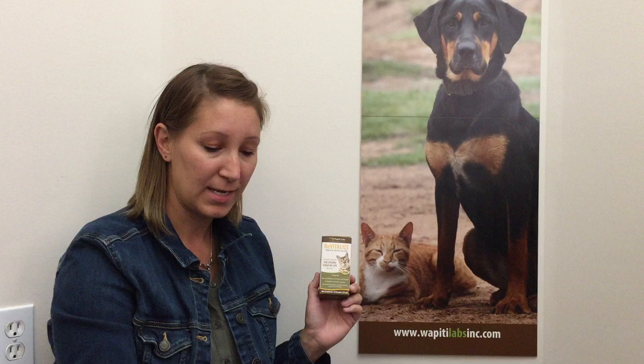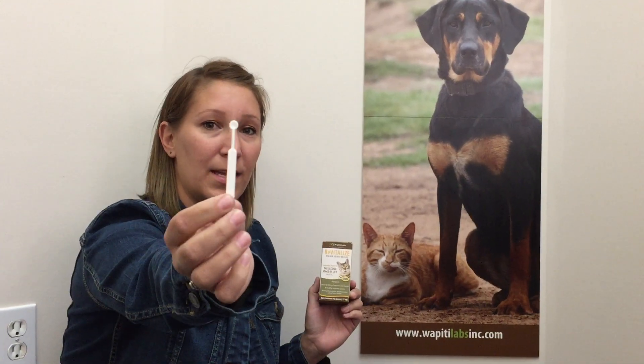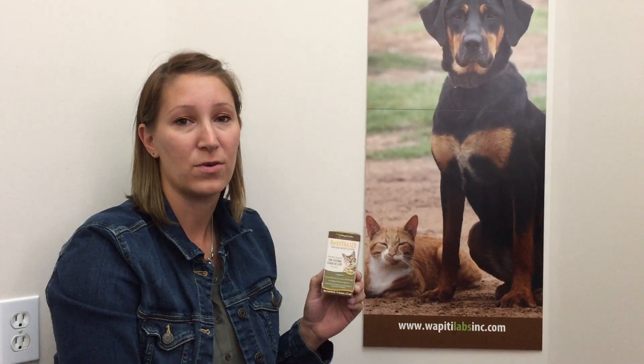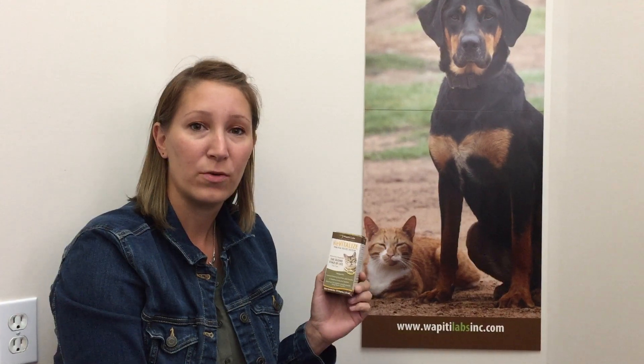The scoop size is this big, and this comes only in a powder form. This package right here will last a 15-pound cat three to four months. So use Revitalize for the overall health of your feline friend.